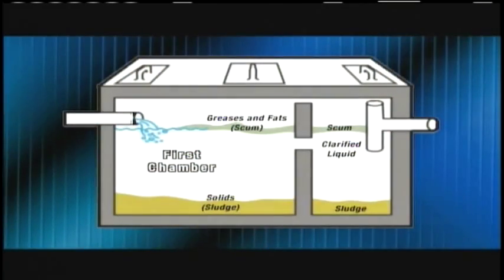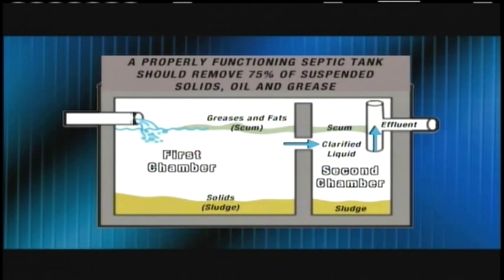Liquid, leftover solids and scum move to the tank's second chamber and the separation process continues. A properly functioning septic tank should remove approximately 75% of the suspended solids, oil and grease from the effluent.